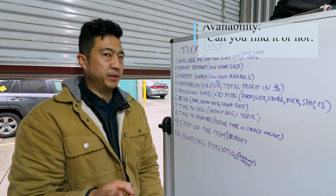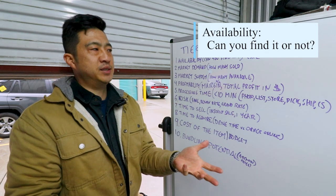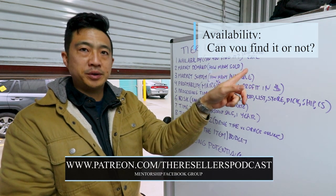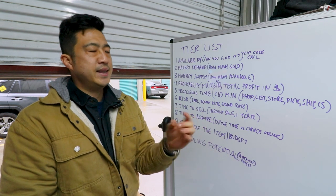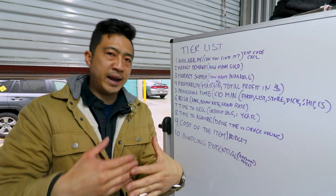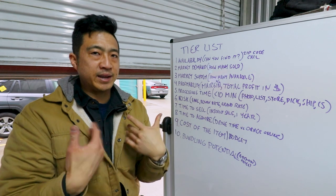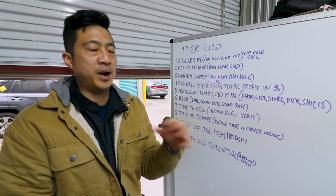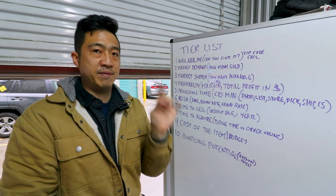Number one is availability. Even if I give you the best things to buy but you can't find them, it doesn't matter. In our group at patreon.com/aresourcepodcast, we do a zip code call where you can figure out what items are most abundant in your area. When I give you my list next week, it will skew toward what I can find — so lean toward things where you have an unfair advantage in your area.